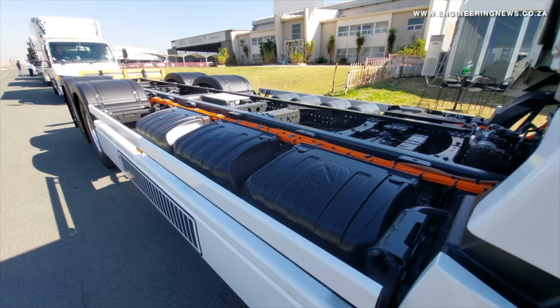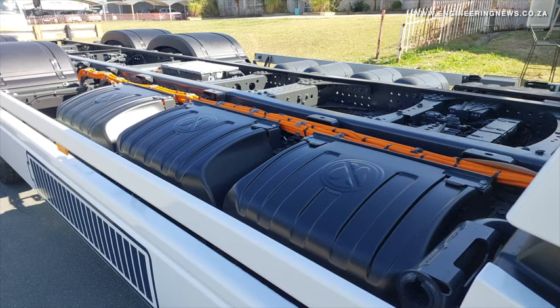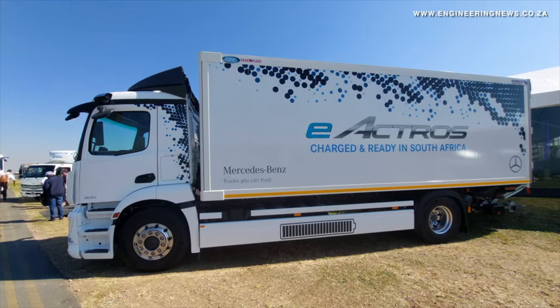The e-Actros 400 has four batteries with a capacity of 448 kWh and a travel range of 400 km. This model has a gross vehicle mass of 27 tonnes and a payload of up to 15.4 tonnes. The new trucks incorporate Mercedes-Benz's patented electric axle technology. DTSA product strategy head Justin Barnard tells us more.